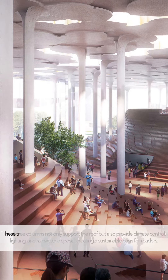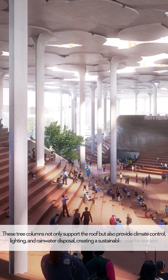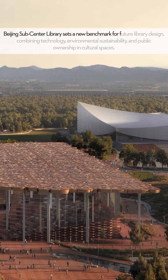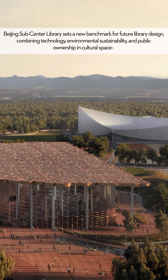These tree columns not only support the roof but also provide climate control, lighting and rainwater disposal, creating a sustainable oasis for readers. The Beijing Subcenter Library sets a new benchmark for future library design, combining technology, environmental sustainability and public ownership in cultural spaces.